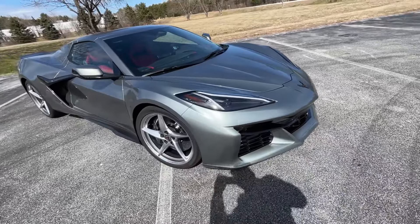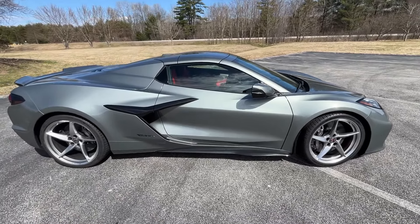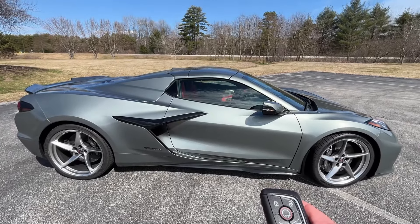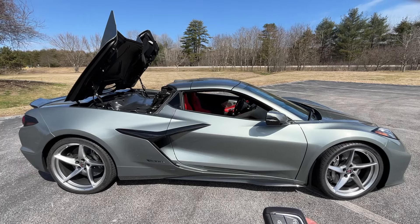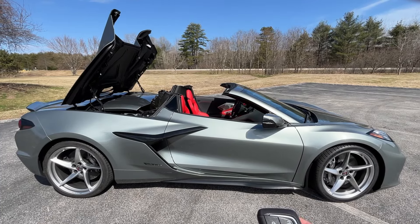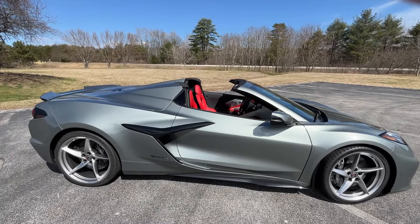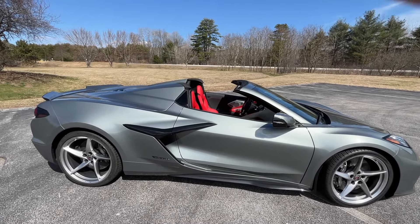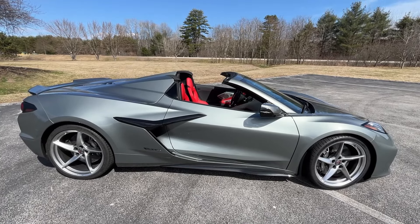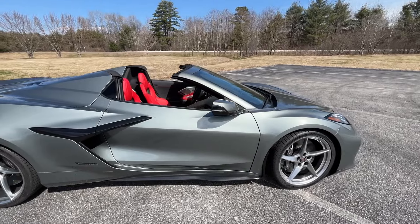I've mentioned the convertible top a couple times — let me show you how that works. I'm going to use the remote to put it down. One press and then hold the button, and that's it — it stows the top on top of the engine compartment. With the convertible you can't see the engine without taking a plastic cover off, but I'll sacrifice that any day for the convenience. I certainly understand why some people would prefer the coupe, but different people have different use cases.